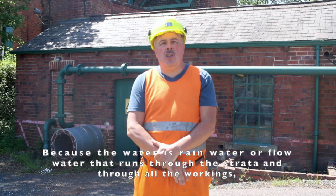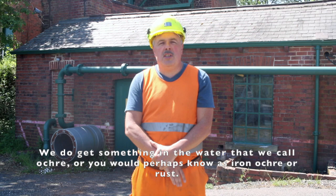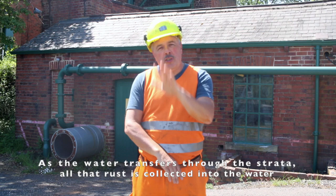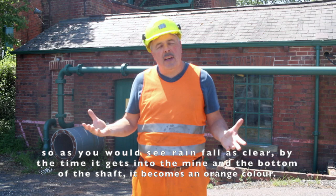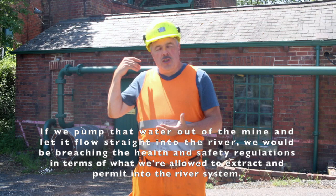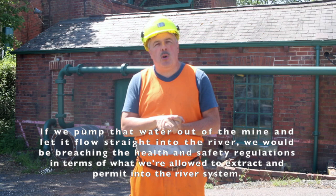Because the water is rainwater or flow water that runs through the strata and through all the workings, we get something in the water called ochre — or iron ochre — commonly known as rust. As the water transfers through the strata, all that rust is collected into the water. So what you would see as clear rainfall, by the time it gets into the mine and to the bottom of this shaft, it becomes an orange colour. If we pumped that water straight into the river system, we would be breaching health and safety regulations in terms of what we're permitted to discharge.